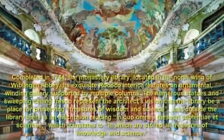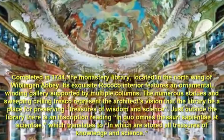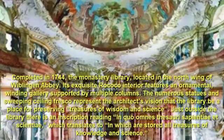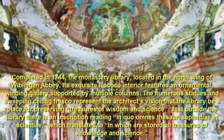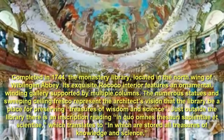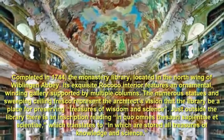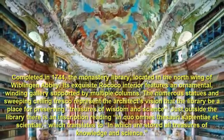Number 7: Wiblingen Monastery Library, Germany. Completed in 1744, the Monastery Library is located in the north wing of Wiblingen Abbey. Its exquisite rococo interior features an ornamental winding gallery supported by multiple columns. The numerous statues and sweeping ceiling fresco represent the architect's vision that the library be a place for preserving treasures of wisdom and science. Just outside the library there is an inscription reading 'In quo omnes thesauri sapientiae et scientiae,' which translates to 'in which are stored all treasures of knowledge and science.'